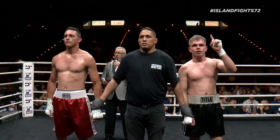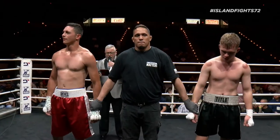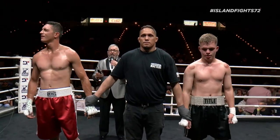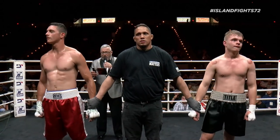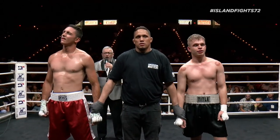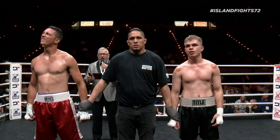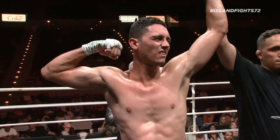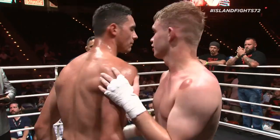Ladies and gentlemen, after three rounds of action inside the ring, we go to our judges' scorecards for a decision. The judges score the ballot as follows: 30-27, 30-27, and 29-28. For your winner, by unanimous decision — Vinnie Navarro!